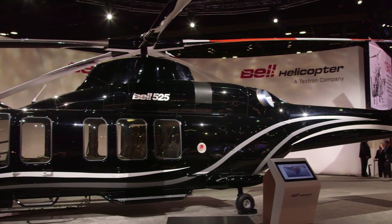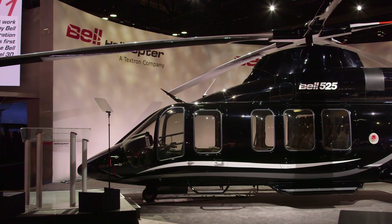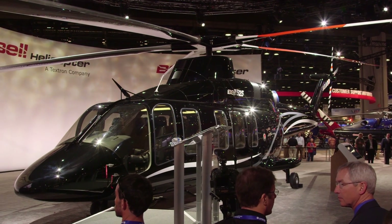Bell expects its new 525 Relentless Helicopter to achieve a first flight before the end of June 2015. The twin-engine model features a new five-bladed main rotor and will offer a range of up to around 500 nautical miles.